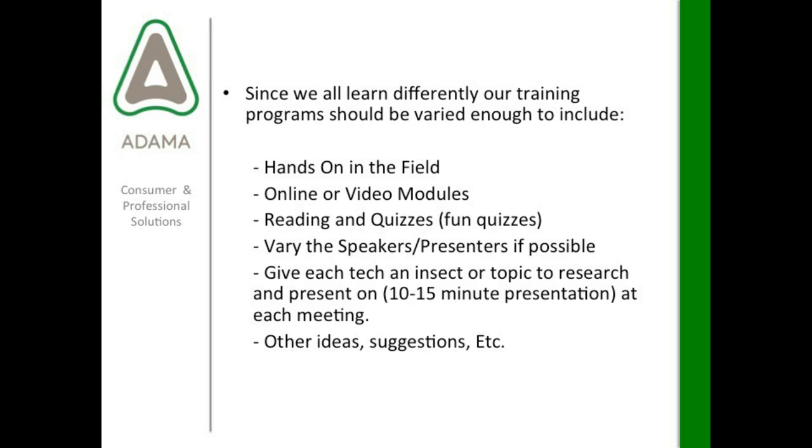Other people within the company can provide training or assist with the program, and you could bring outside people in. Another great segment is giving each technician an insect or topic to research and then present to the group — just a 10- to 15-minute presentation. Maybe at each meeting one technician reviews something they learned. It helps to engage your technicians and helps them appreciate expanding their knowledge base on their own and then sharing that information with others.